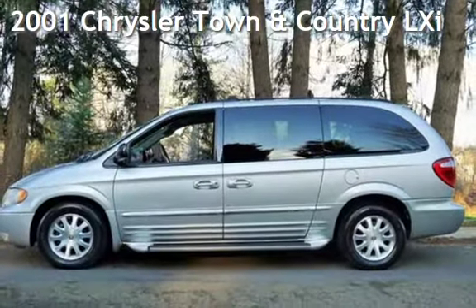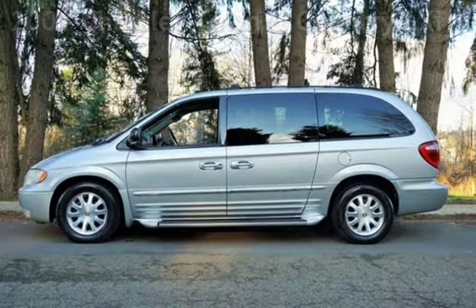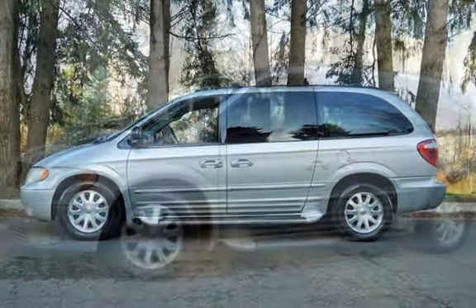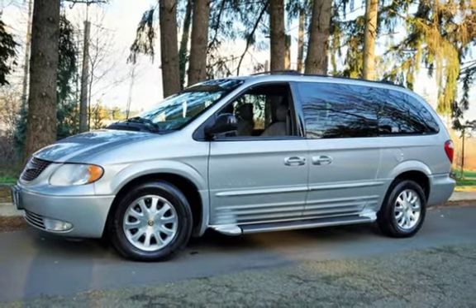Check out this pre-owned 2001 Chrysler Town & Country LXI. This four-door van has a six-cylinder, 3.8-liter V6 engine, with front-wheel drive and an automatic transmission.